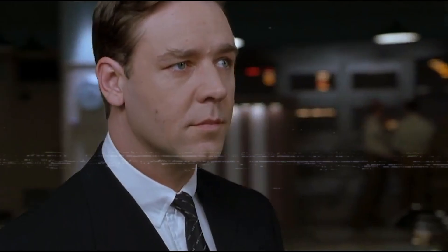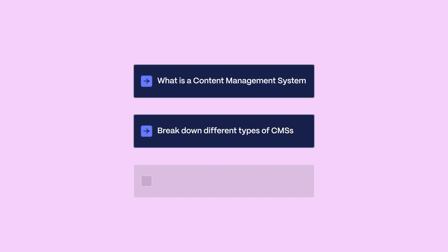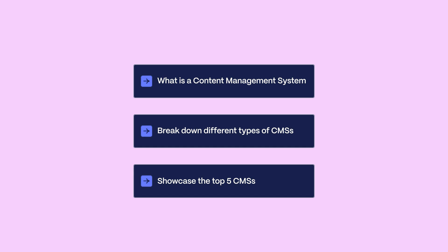Content management systems are nowadays the core of any marketing website. Choosing the right CMS can either help you scale your website beyond any limits or be the biggest headache in your day-to-day work. In this video, we'll go over what a content management system is, break down different types of CMSs, and showcase the top 5 CMSs you should explore for your next project.